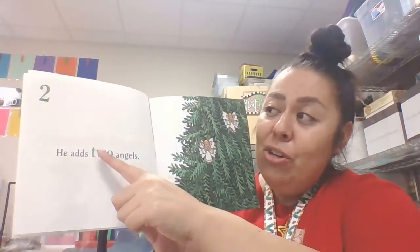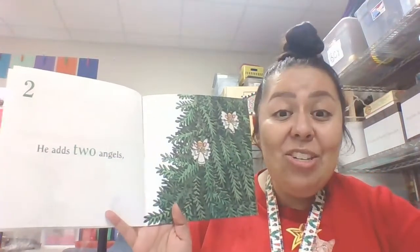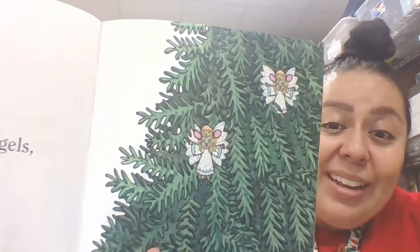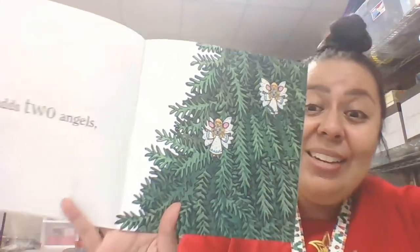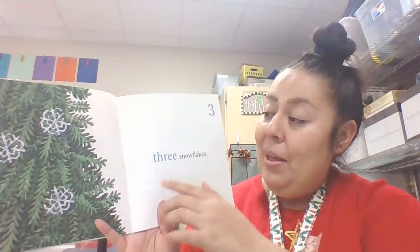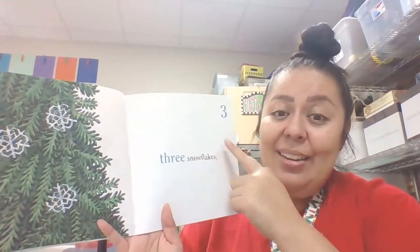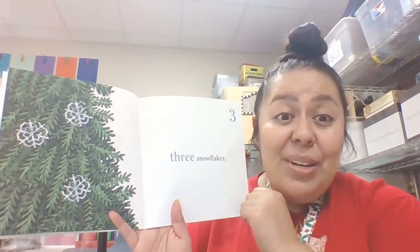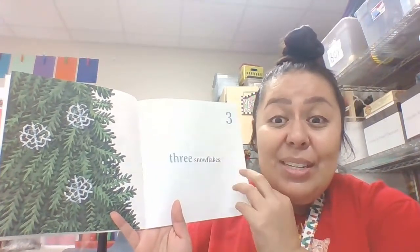He adds two angels. Look, they're little mice angels on the Christmas tree. Three snowflakes — there are his three snowflakes. I see them on the Christmas tree.